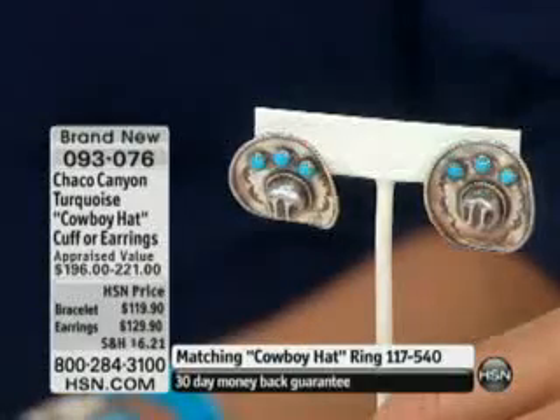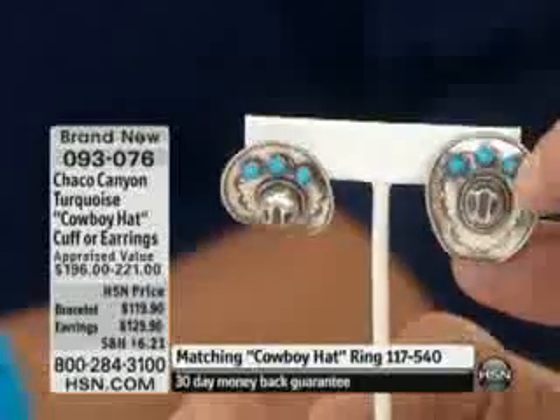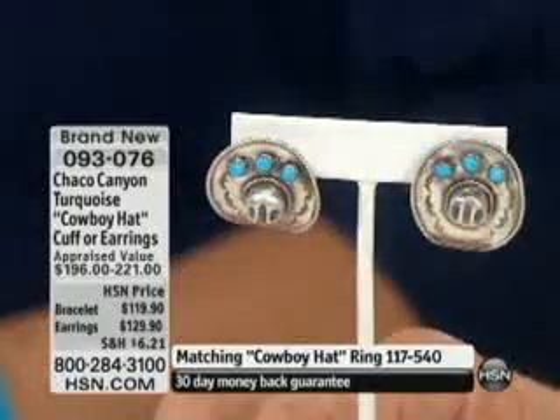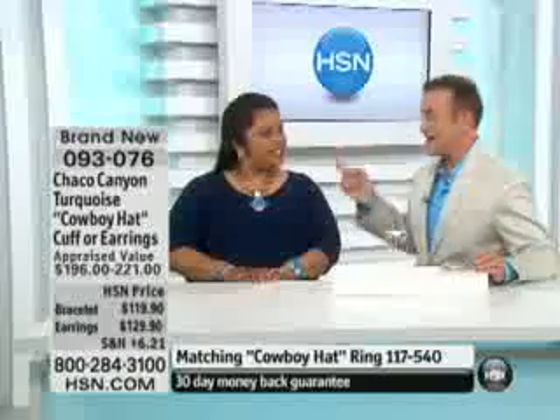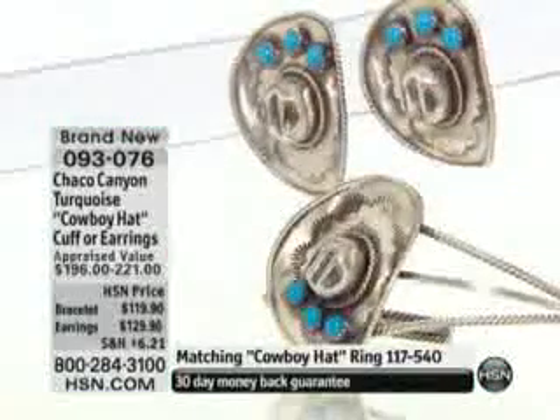So if you wanted to wear it in a blazer with a boutonniere, you could do that. Or with a scarf, that would be pretty too. It's clever, it's unique, it's interesting. You look great in them, so does Amy. If you're interested, I would definitely be on the phone for them. Here's the bracelet.